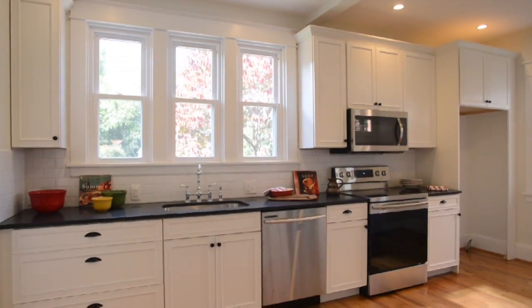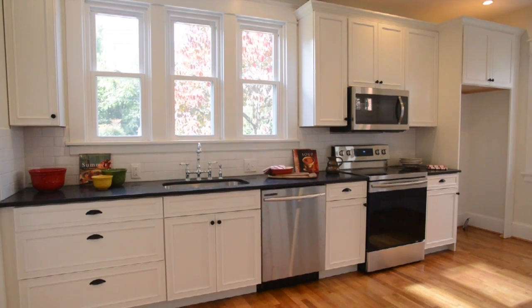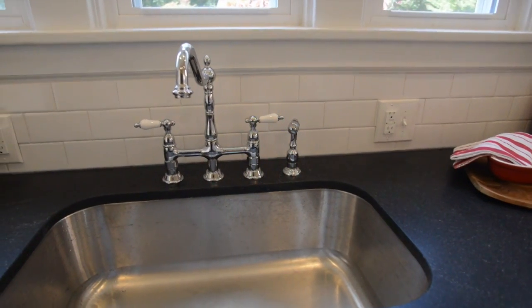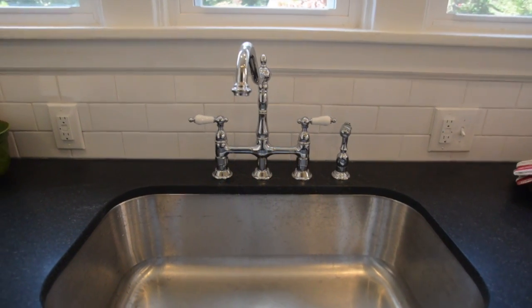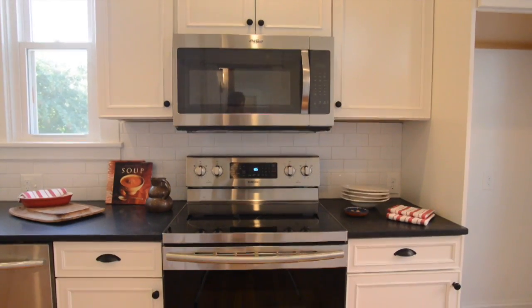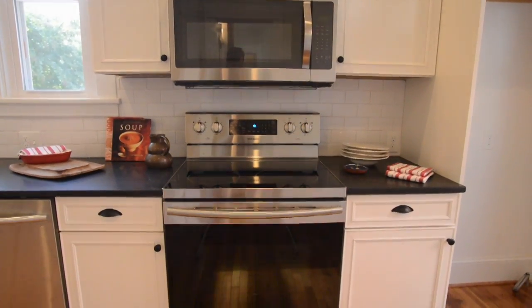A designer kitchen with 42-inch flat panel cabinets, with an edge, honed, almost black granite countertop, subway tile backsplash, stainless single bowl sink, smooth top stove, and a built-in home for your refrigerator.